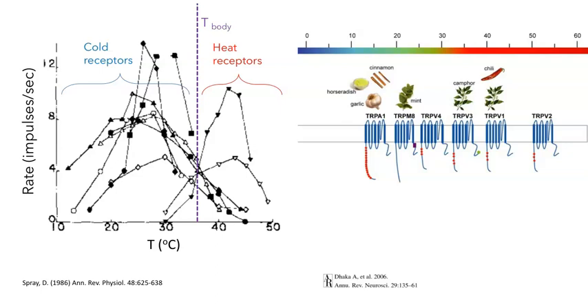Neurons with different receptive fields — say a hot-sensitive versus a cold-sensitive neuron — will have different TRP proteins in their membranes. For example, a neuron with a peak response around 42°C is likely expressing the TRPV1 or TRPV2 channel. In contrast, a neuron with the best response around 24°C is presumably expressing the TRPM8 or TRPV4 channel.